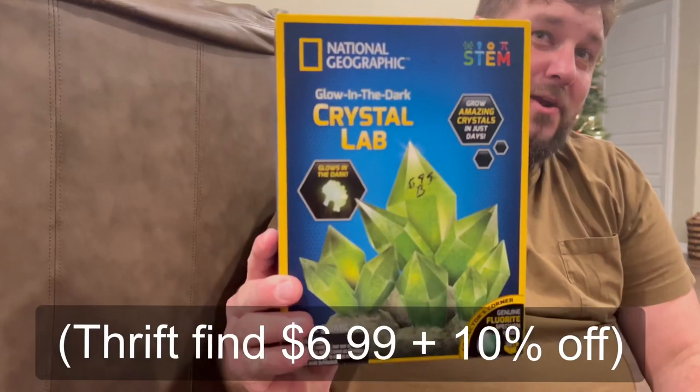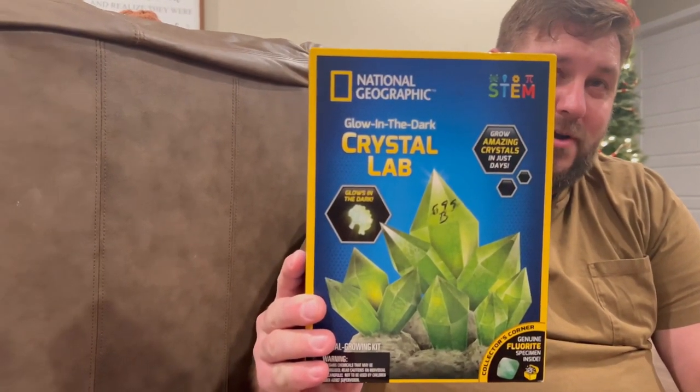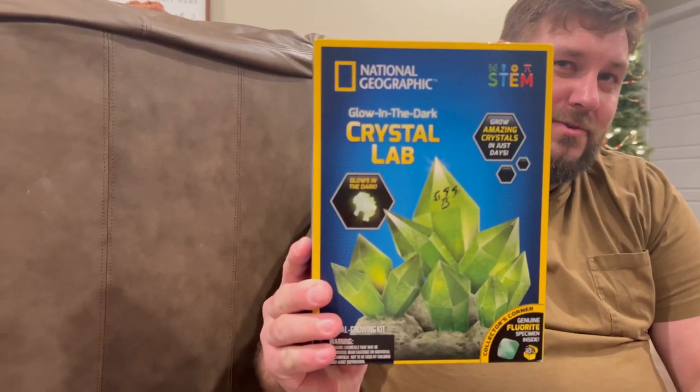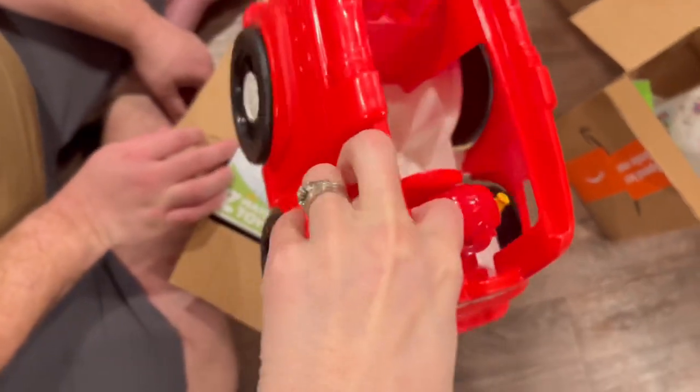The cool part with this is it's actually a glow-in-the-dark crystal lab, so all the kids will get to work on this and make their own glow-in-the-dark crystals. They love rocks. I got this from someone on Facebook Marketplace.